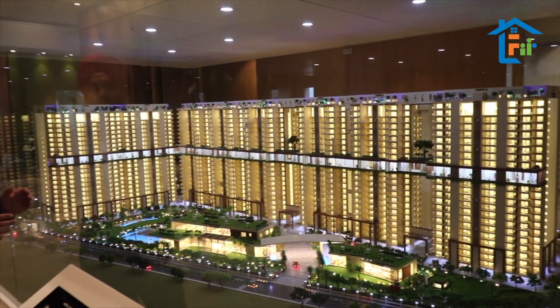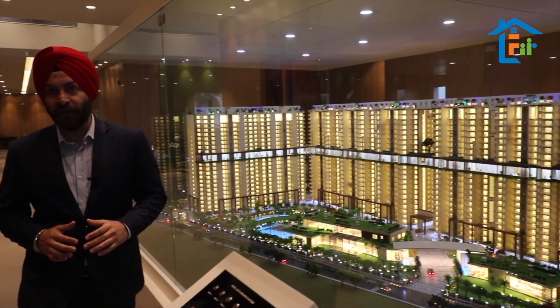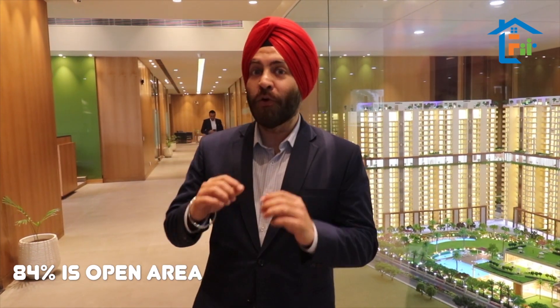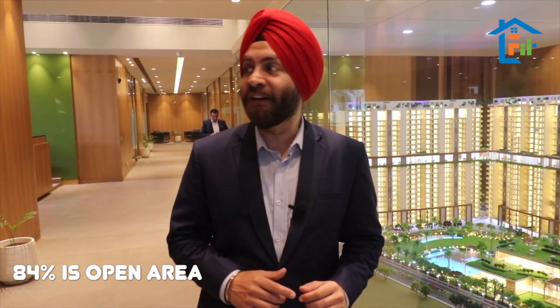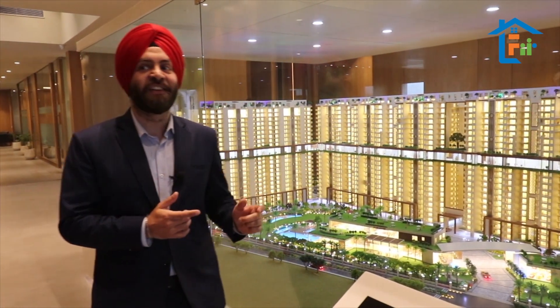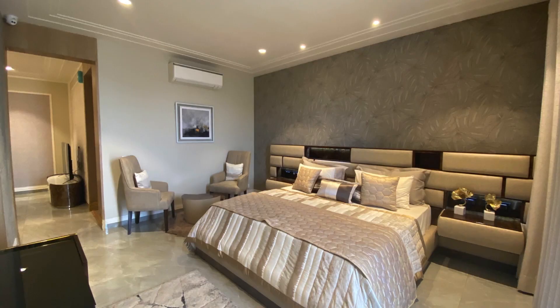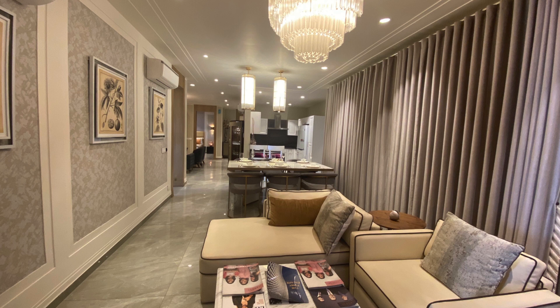We have 11.12 acres of total land bank, and the best part is we have constructed just 16% of it — 84% is the open area. We have eight towers here, and I'm going to take you to one of the sample flats: our 4+1 luxury sample flat. Come along.